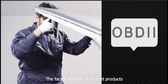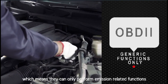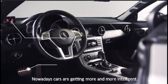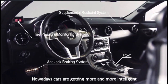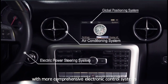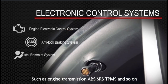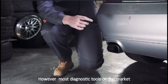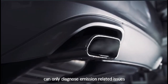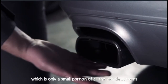Most of the current products are limited to generic OBD2 functions only, which means they can only perform emission-related functions. Nowadays, cars are getting more and more intelligent, with more comprehensive electronic control systems, such as engine transmission, ABS, SRS, TPMS and so on. However, most diagnostic tools on the market can only diagnose emission-related issues, which is only a small portion of all the vehicle systems.